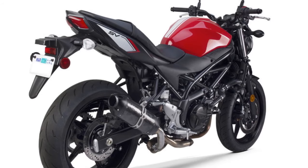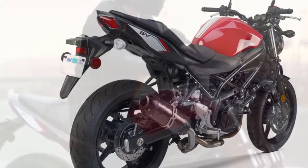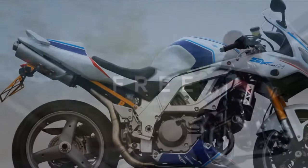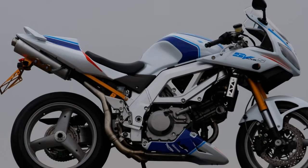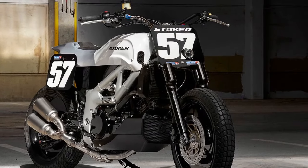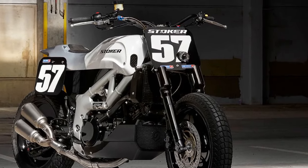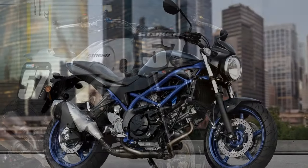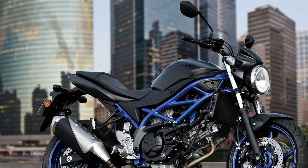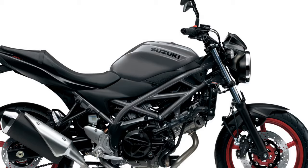Nimble handling: riding the SV650 is a sheer joy, thanks to its nimble and responsive handling. The lightweight chassis and precise steering allow riders to confidently navigate corners and curves, making it a fantastic choice for those who enjoy twisty roads. The bike's low center of gravity contributes to its stability and ease of control. Comfortable ergonomics: the SV650's rider-friendly ergonomics make it a comfortable choice for extended journeys. The well-designed seat and relaxed riding posture reduce rider fatigue, allowing for longer and more enjoyable rides. The bike's compact size makes it easy to handle, even in stop-and-go city traffic.